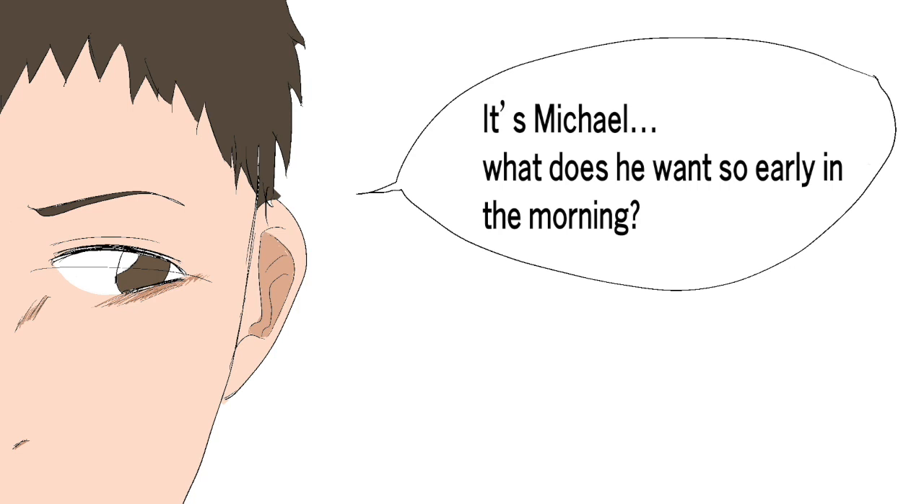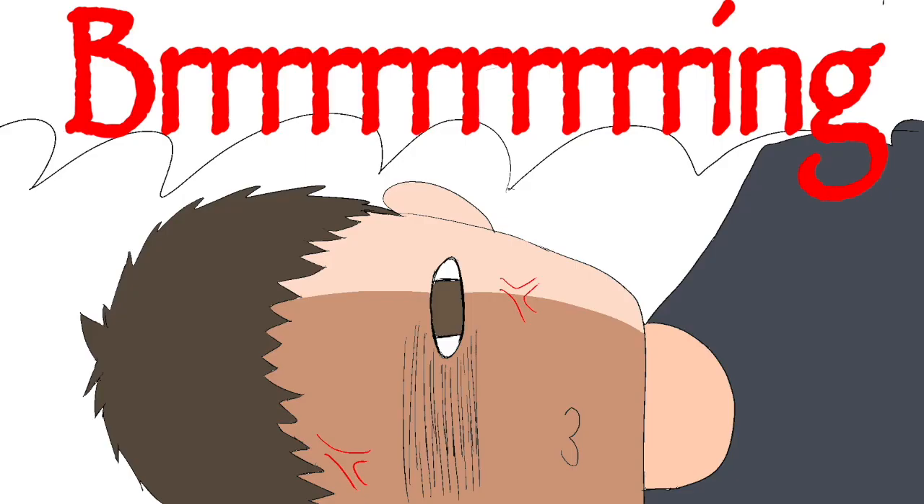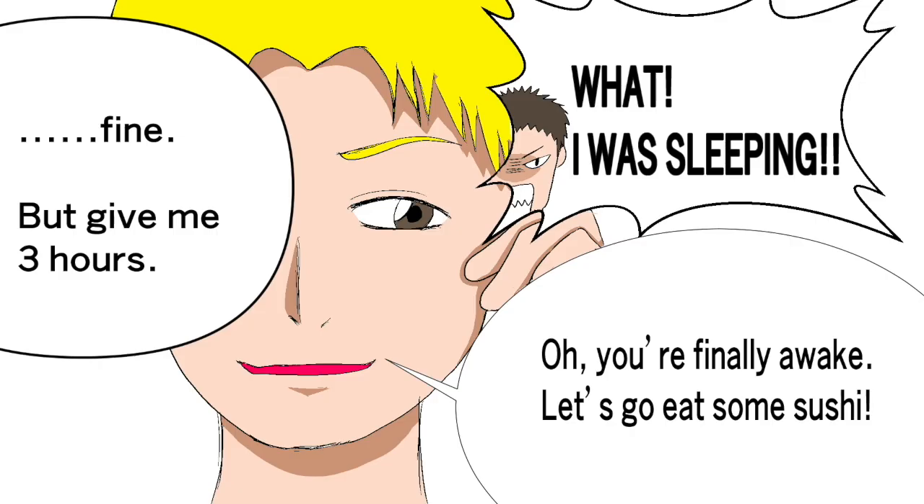It's Michael. What does he want so early in the morning? Shut up. I was sleeping. You're finally awake. Let's go eat some sushi. Fine, but give me three hours.